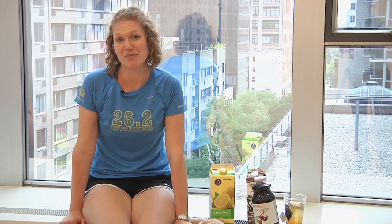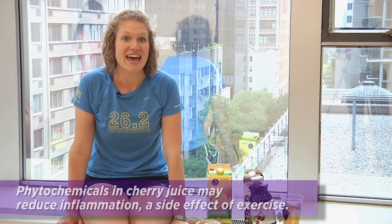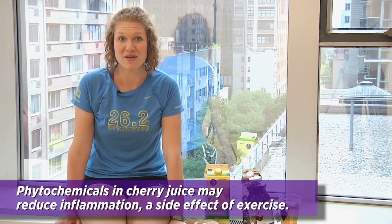If you've got a charity walk or race coming up, sip about two and a half cups of cherry juice every day for a week leading up to any athletic event, as well as a day after. Endurance athletes who drank cherry juice before running a marathon felt less pain afterwards than those who didn't.